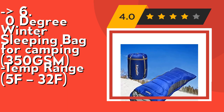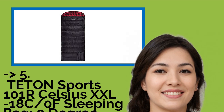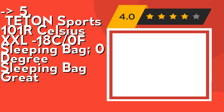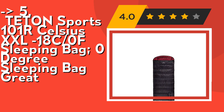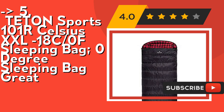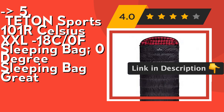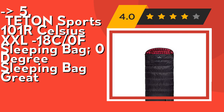Number five is Teton Sports 101R Celsius XXL, minus 18°C / 0°F sleeping bag — a zero degree sleeping bag. Never roll your sleeping bag again — Teton provides a great compression sack for stuffing your sleeping bag. Start at the bottom and stuff the bag in, then tighten the heavy-duty straps. Fluff your sleeping bag and use a camp pad to sleep warmer. Hang loops allow for long-term storage to maintain maximum loft. Check out the link in the description to buy from Amazon.